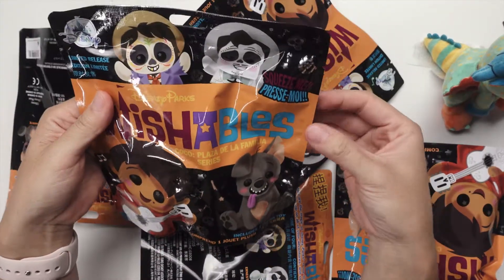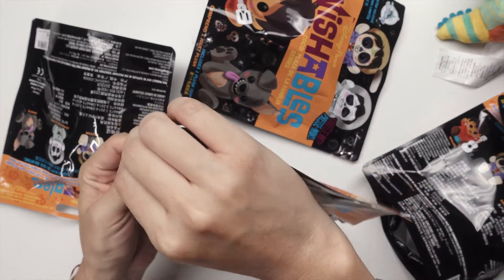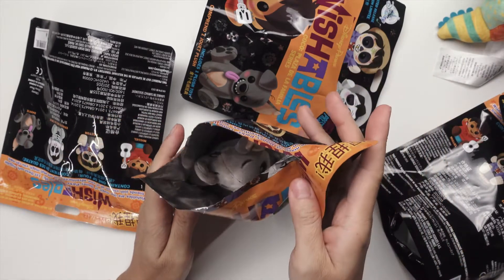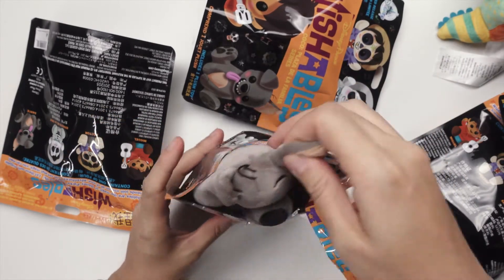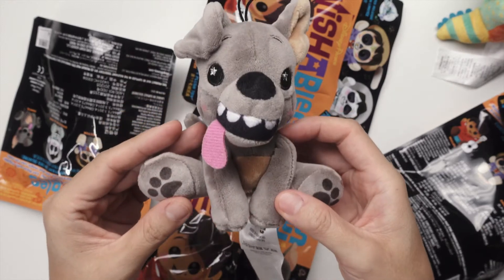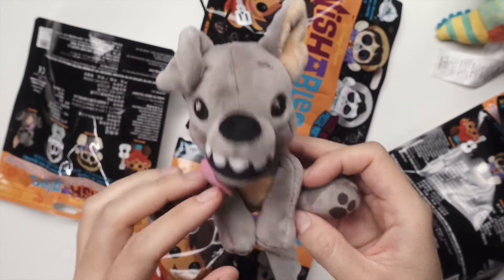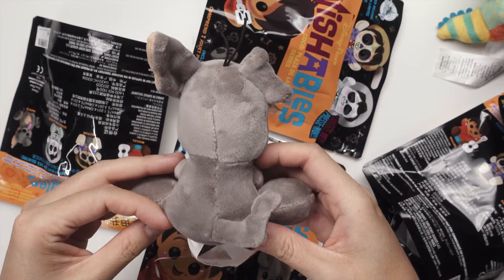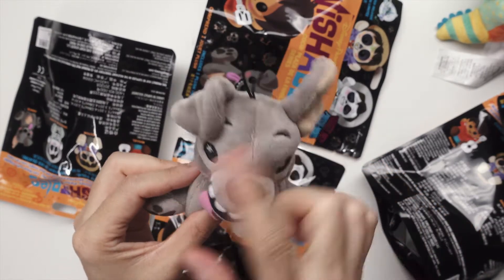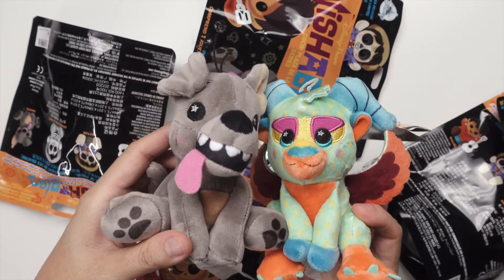I'm just gonna go ahead and open each one of these up and give you guys the first view. Oh, Dante! He's so cute — look at him, I got the tongue sticking out and he's also got like two strands of hair up here. Adorable! I really want the afterlife version of him, the one where it's colorful like Pepita.